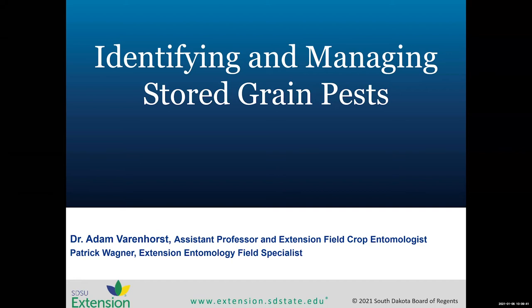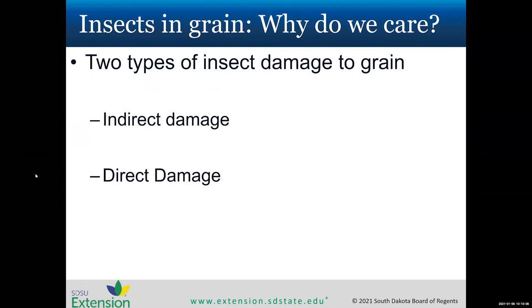Thanks, Sarah, and I apologize everyone. Sometimes you set your technology up the night before, test it, and the next morning nothing works — that's what happened today. So today I will be speaking on stored grain pests, primarily which ones we commonly see, how to identify them, and a bit on how to prevent stored grain issues.